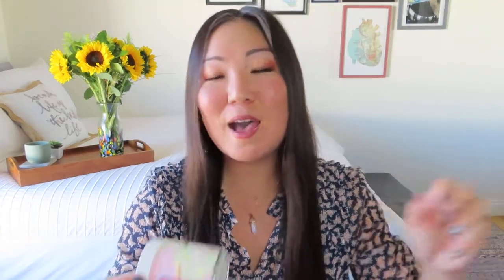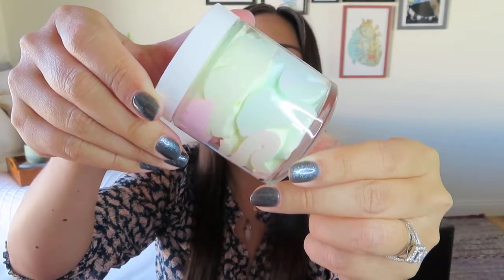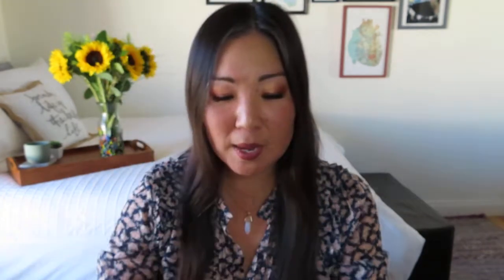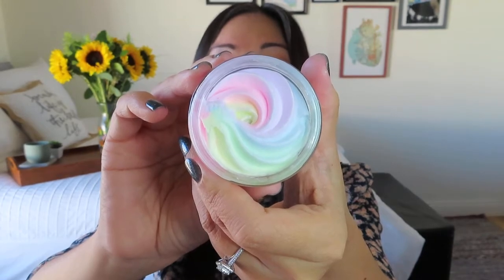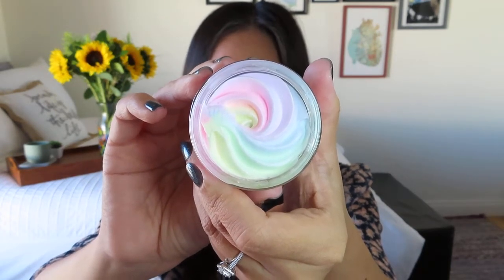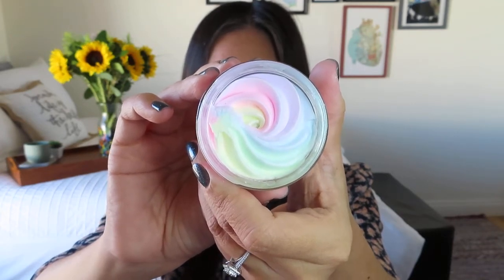The next thing I'm seeing is in some bubble wrap — it's by Amina, a brand we do receive in subscription boxes fairly often. Look at all those colors squished in there — this is the Unicorn Dreams Whipped Body Butter. I'll open it because usually they have a really fun swirl on top. It probably smells nice and fruity — and yes, it smells nice and sweet and fruity. I really enjoy getting body butters more than scrubs; I find myself using them more. This has a value of $29, which is a lot.